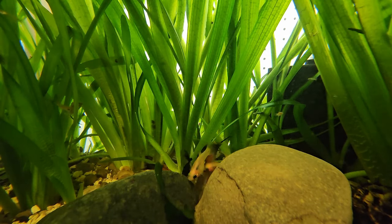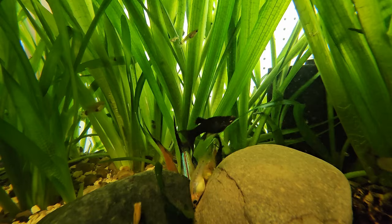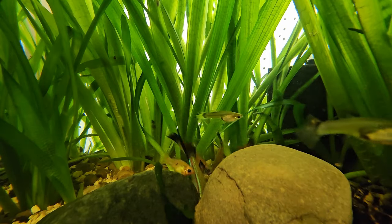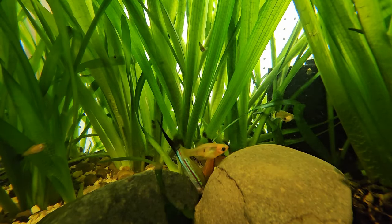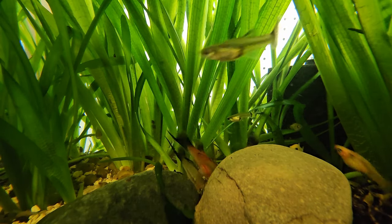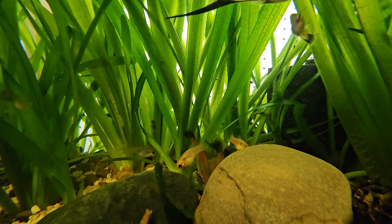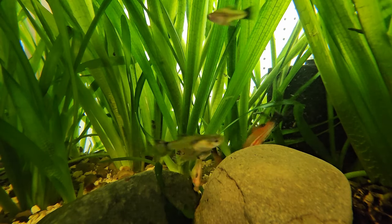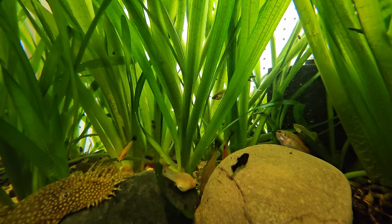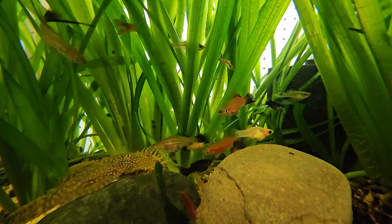Those babies can grow up and start reproducing within a month, at the right temperature and food supply. That population can grow pretty quick. In a fishless tank where you're feeding every day or every other day, the population is growing to meet that food source and getting very big. They're eating the dedicated food you're putting in, eating leaves and other decaying stuff, but the population keeps growing. In a fishless system, you'll start to see these scuds swimming around, on the plants, on the duckweed, on top of leaves chewing on stuff.